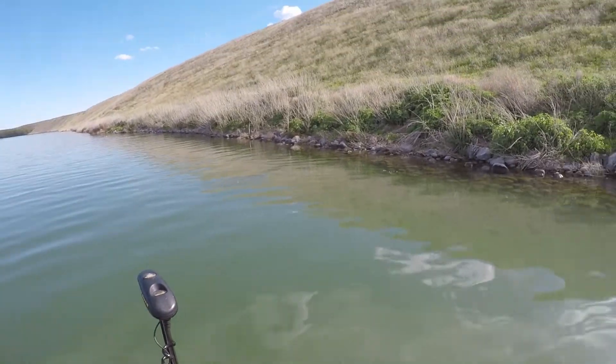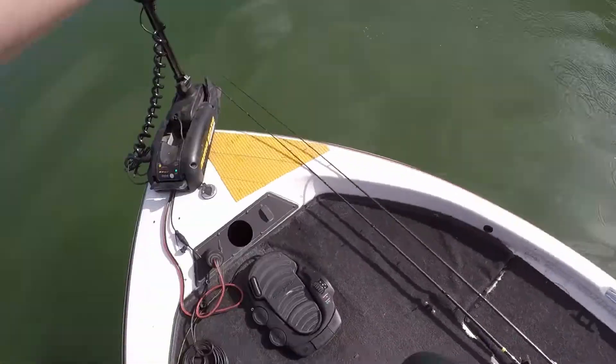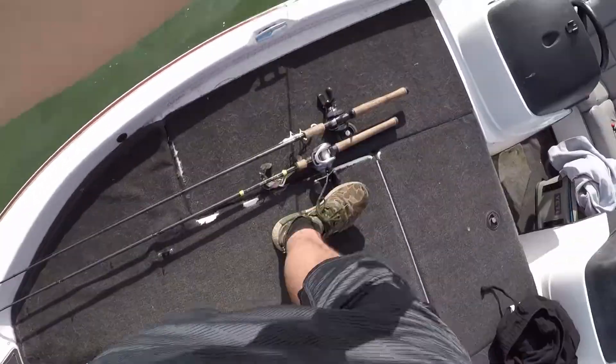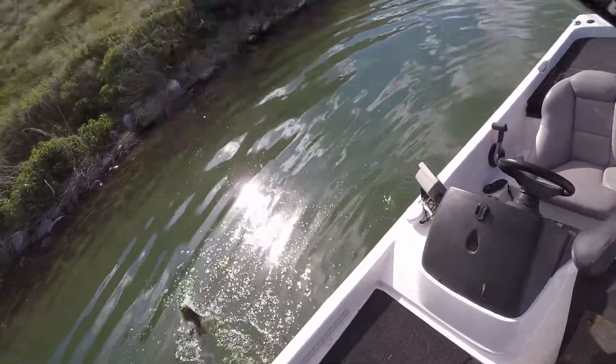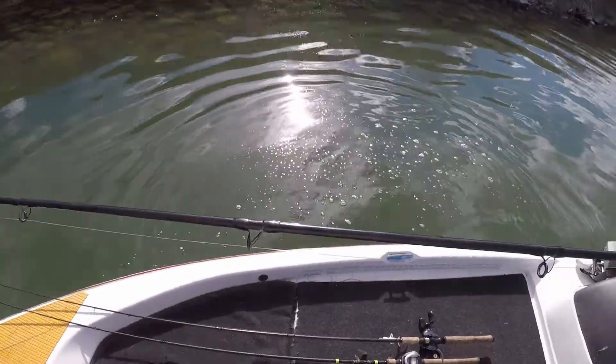Right there, right there, right there! Not much but I'll take it. I've been trying to get this fish forever. Oh my god, it's the hardest fighting two pounder I've ever caught in my life. Got him, got him — that's a good fish actually, that's bigger than two pounds.